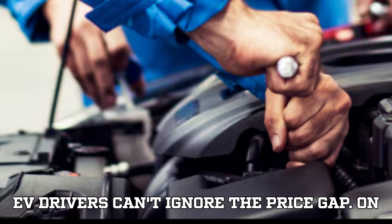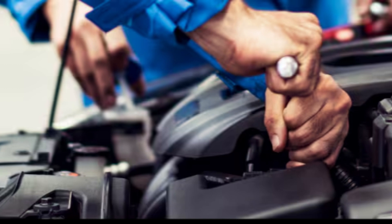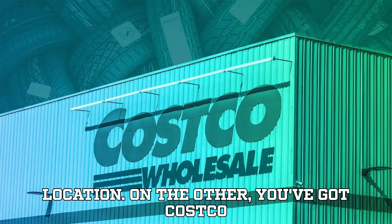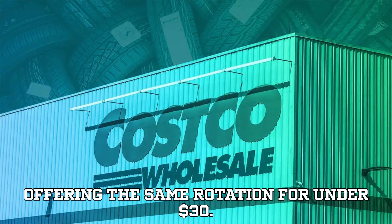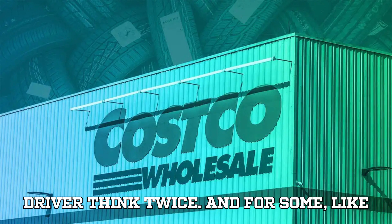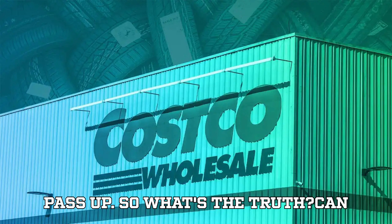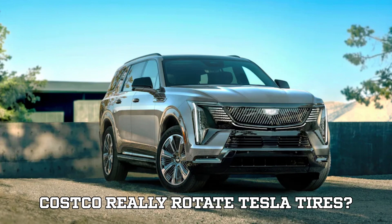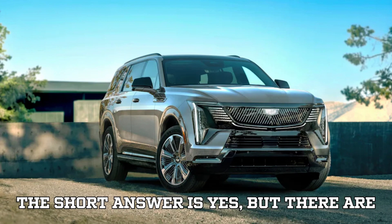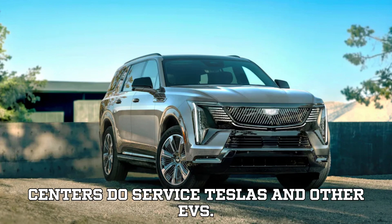Still, frugal EV drivers can't ignore the price gap. On one side, you've got Tesla quoting $70, $80, even $85 depending on location. On the other, you've got Costco offering the same rotation for under $30. That difference is enough to make any driver think twice, and for some — like our frugal TikToker — it's too tempting to pass up. So what's the truth? Can Costco really rotate Tesla tires? The short answer is yes, but there are some important caveats.